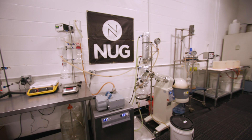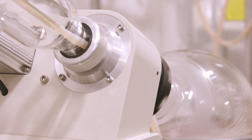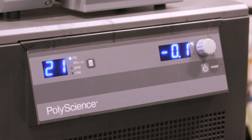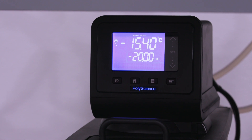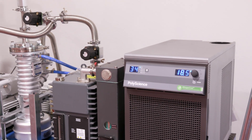The cannabis industry has recognized that the PolyScience product offers the quality necessary to get the highest quality product, maximum yield, and also minimize downtime. If your chiller is down, you're not making money. People have really come to rely on PolyScience as a reliable solution that will maximize your yield and also keep your system up and running.